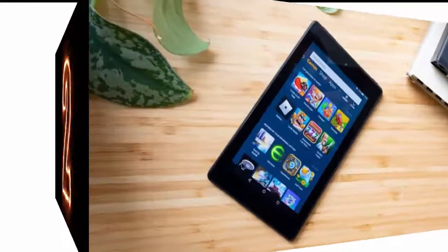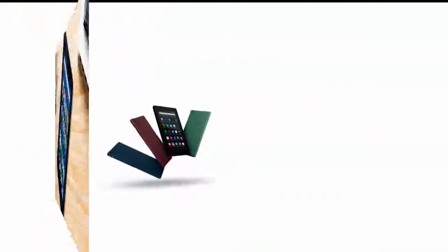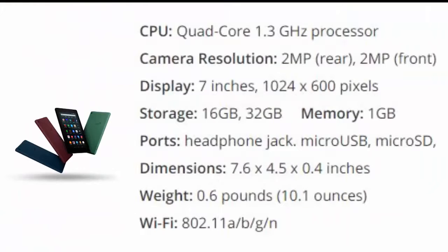Number 2 is Amazon Fire 7. For a lot of customers, price makes the big difference, so Amazon could have coasted when it comes to the $50 Fire 7 tablet.